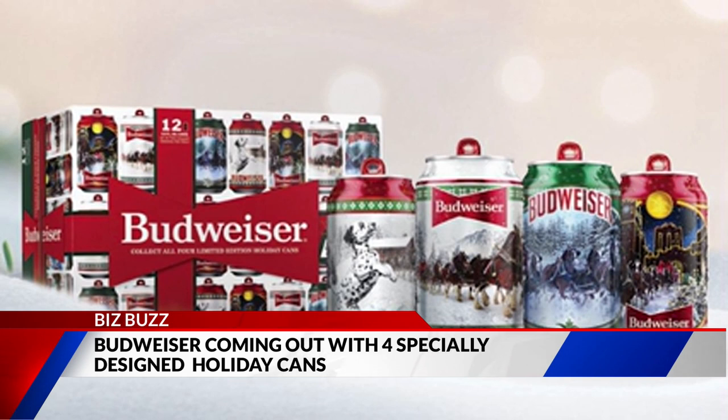An Instagram poster wrote, "I need this in my life." Well, of course you do. Someone else bragged, "I've collected all four." Well, it's not bragging if it's true.